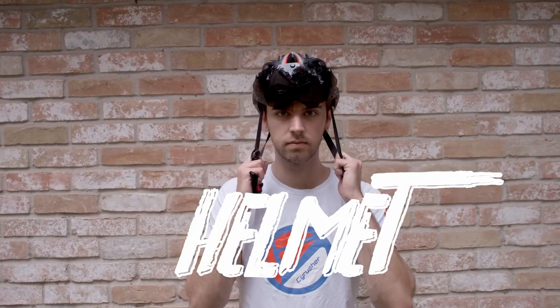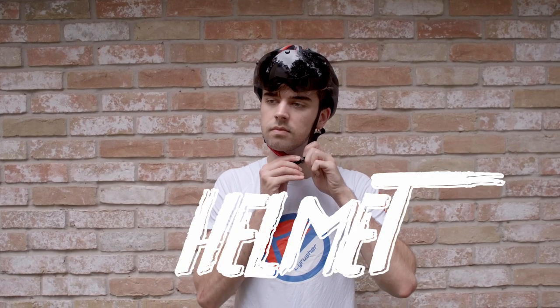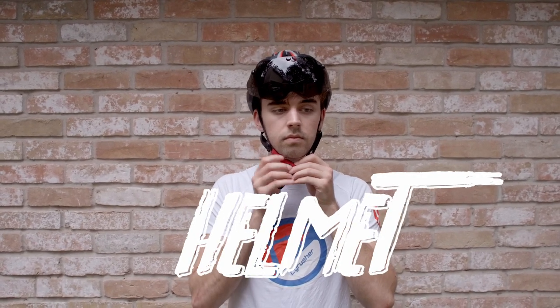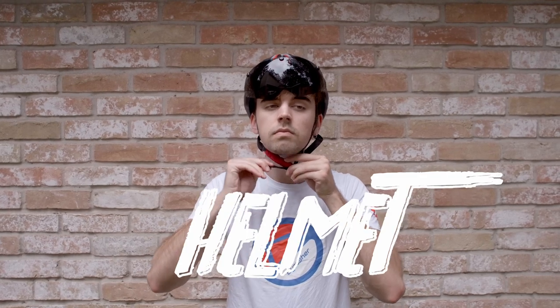And, as always, remember to wear your helmet. If it doesn't fit correctly, make sure to tighten it up and adjust it for proper safety.